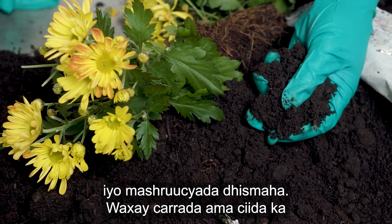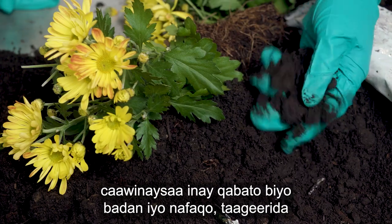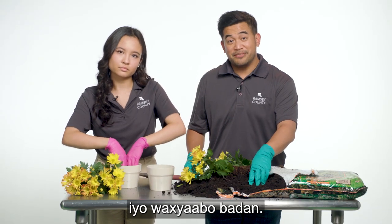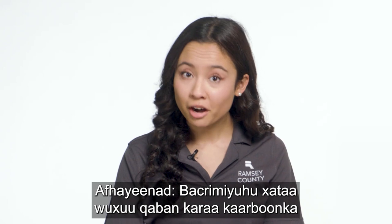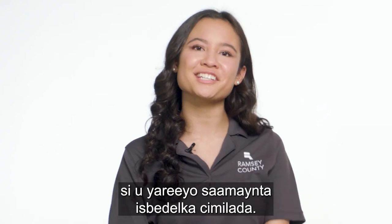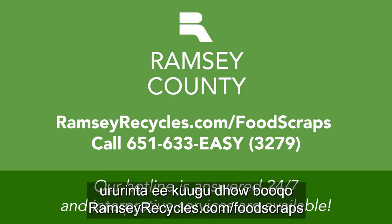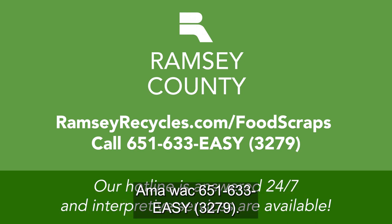It can help soil hold more water and nutrients, support more living organisms, help control erosion and stormwater runoff, and much more. Compost can even trap carbon to lessen the impact of climate change. To learn more and find a collection site near you, go to ramseyrecycles.com/food-scraps or call 651-633-EASY.